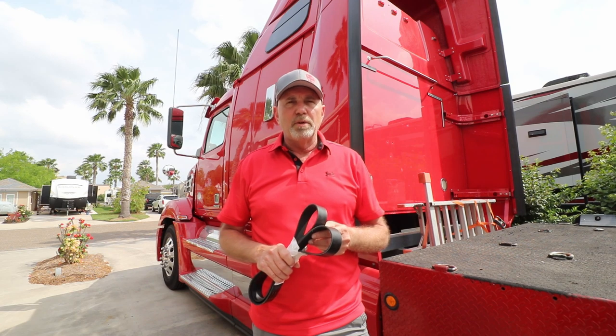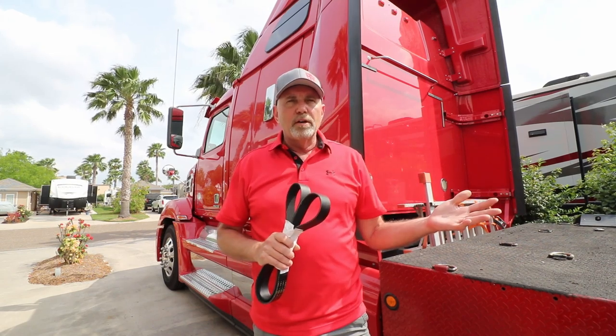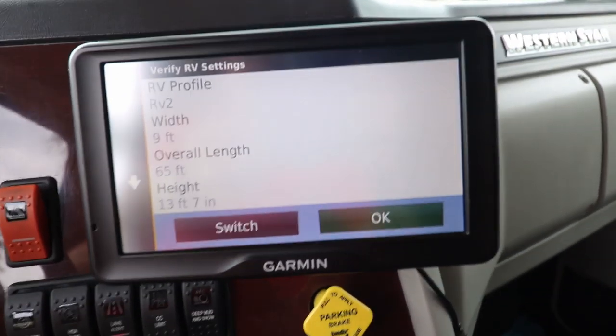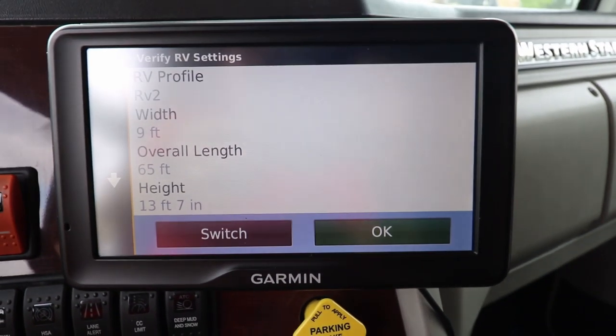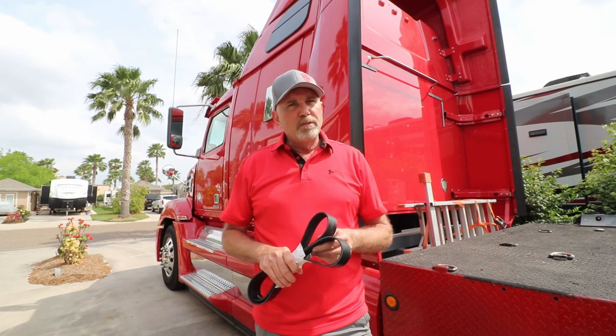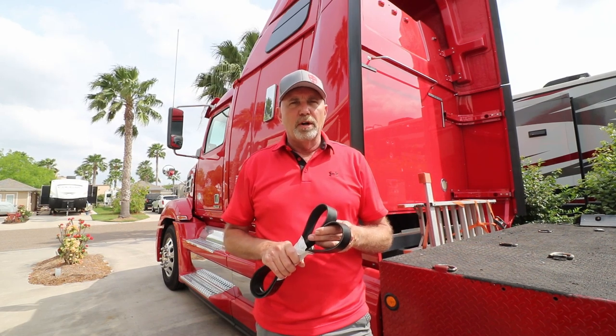Another thing we carry on our truck is an RV-style GPS. We carry the Garmin RV 760. It allows us to input the height, length, combined length, and weight of our rig, and it will automatically reroute us around tunnels, underpasses, and roads we're not supposed to be on. An RV-style GPS has gotten us out of a couple of jams and I think it's worth looking into.